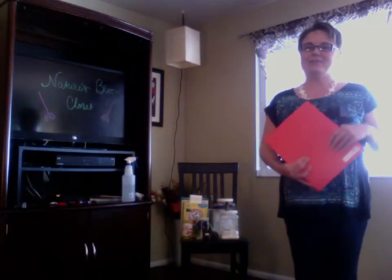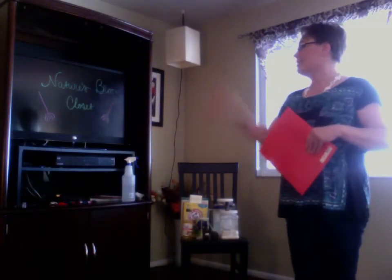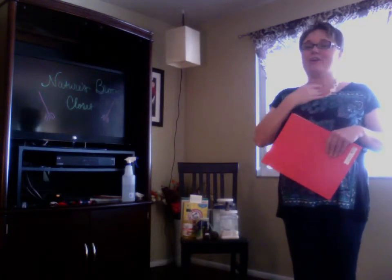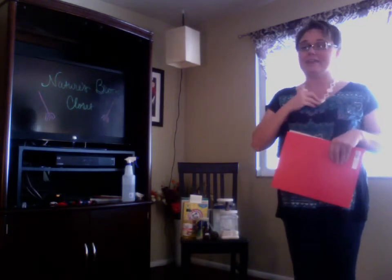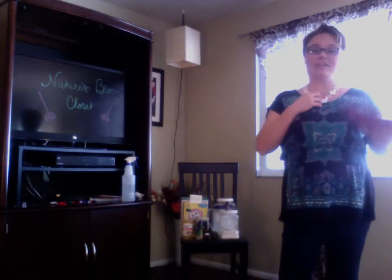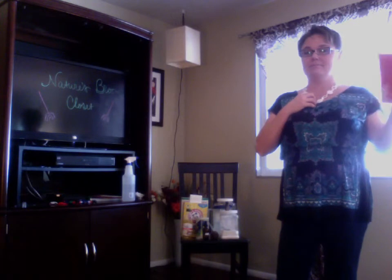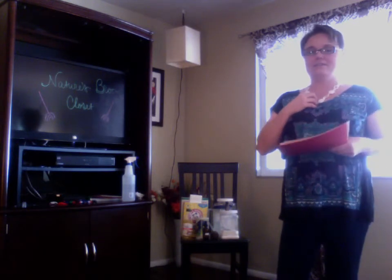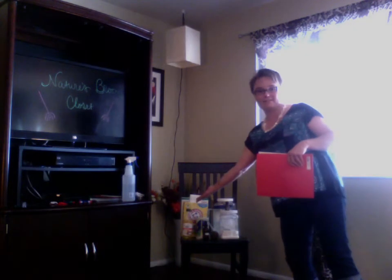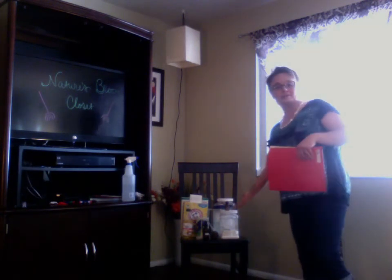Hi! I'm Erin with Erin's Essentials and today we're going to be talking about Nature's Broom Closet. We are going to be talking specifically about integrating doTERRA's essential oils into your everyday cleaning routines — taking products like these and turning them into products like these.